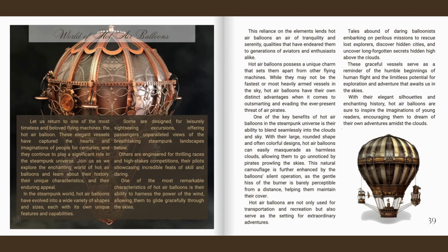Hot air balloons are not only used for transportation and recreation, but also serve as the setting for extraordinary adventures. Tales abound of daring balloonists embarking on perilous missions to rescue lost explorers, discover hidden cities, and uncover long-forgotten secrets hidden high above the clouds. These graceful vessels serve as a reminder of the humble beginnings of human flight and the limitless potential for exploration and adventure that awaits us in the skies. Hot air balloons are sure to inspire the imaginations of young readers, encouraging them to dream of their own adventures amidst the clouds.